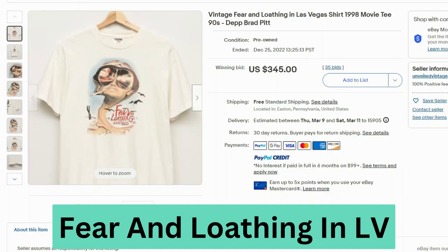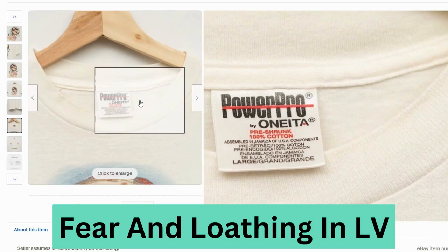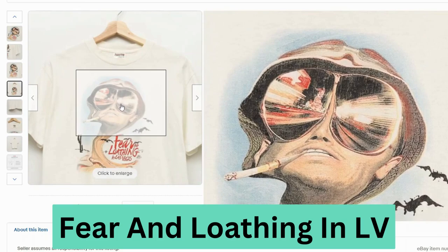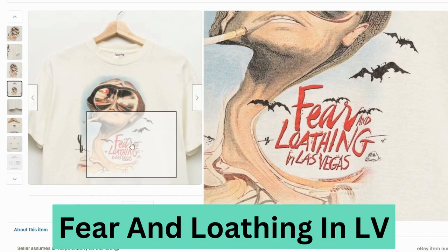Fear and Loathing in Las Vegas, from 1998. This sold at auction for $345, free shipping. Let's take a look at the label — this is Power Pro, 100% cotton, assembled in Jamaica of USA components. The graphic looks like I can see some markings — might be a little damaged, but not too bad. No stains.